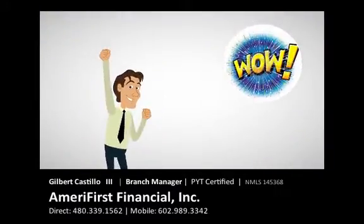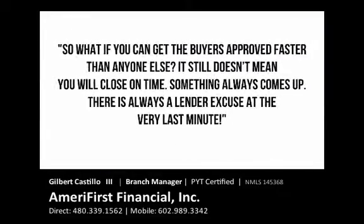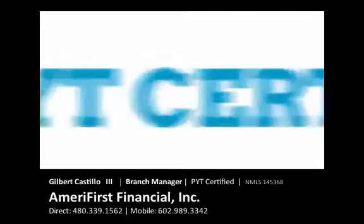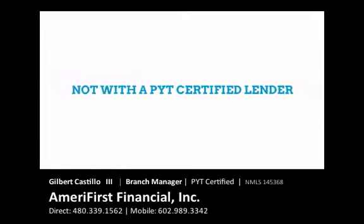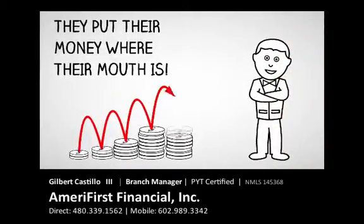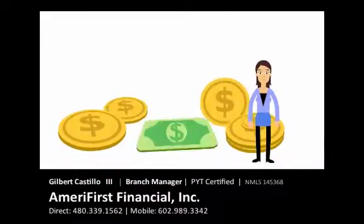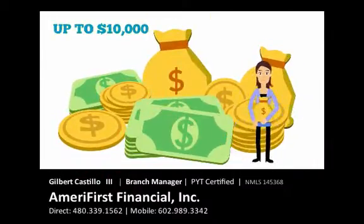Anyone falling off their chairs yet? I can already hear the skeptics out there saying: so what if you can get the buyers approved faster than anyone else? It still doesn't mean that you will close on time. Something always comes up. There's always a lender excuse at the very last minute. Not with a PYT-certified lender — and here's why. They put money where their mouth is. If that lender fails to perform after issuing the loan commitment and certificate of assurance, the lender will pay $10,000 for their failure to perform.